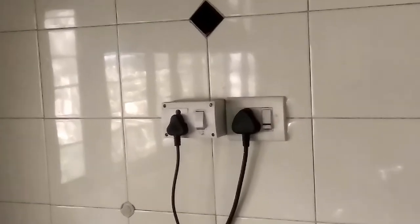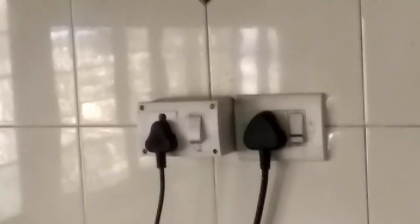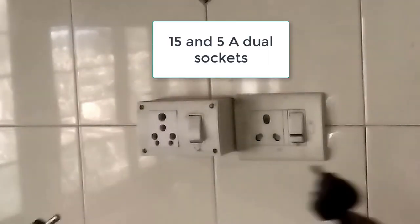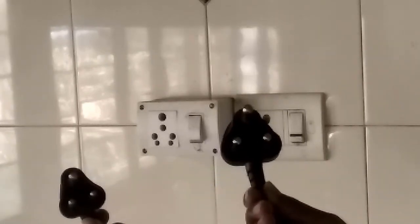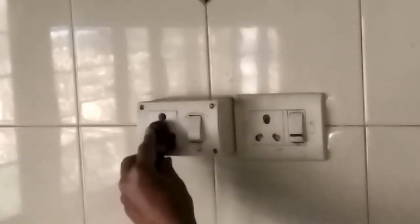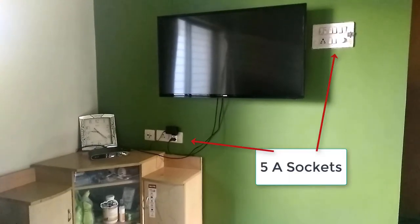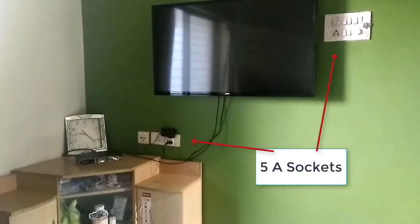The mains cable brings two different supplies: 5 ampere and 15 ampere. The two ratings are important since we use a variety of appliances which require either 5 ampere or 15 ampere load. The electricity is made available to us through different points in convenient locations in each of our rooms, which have sockets to connect the electric appliances and an on-off switch to turn it on or off.